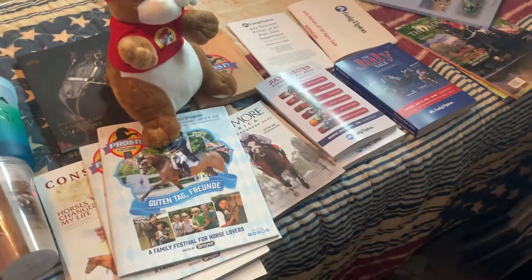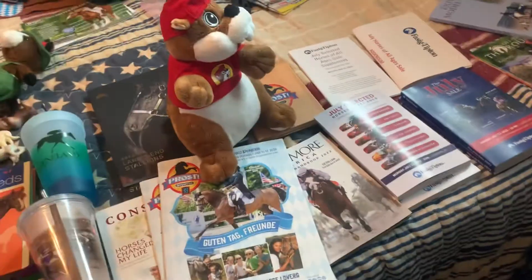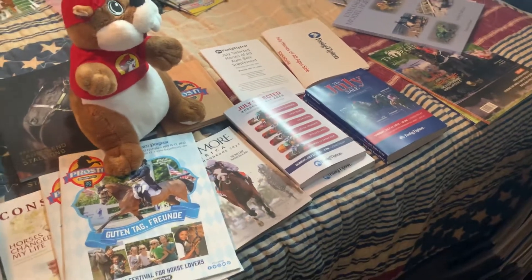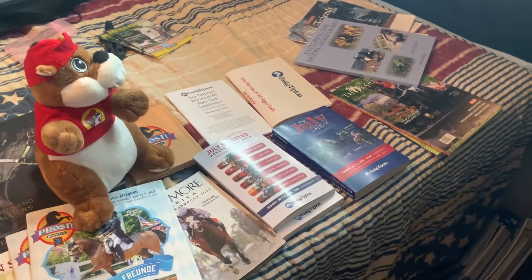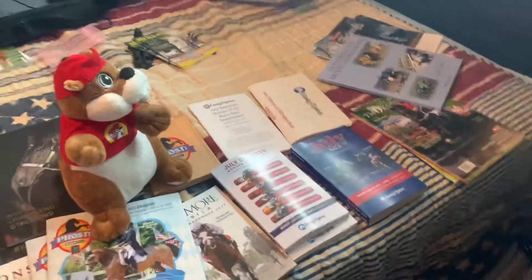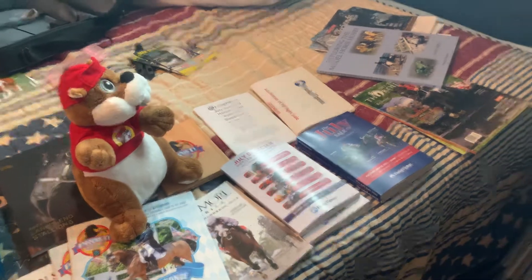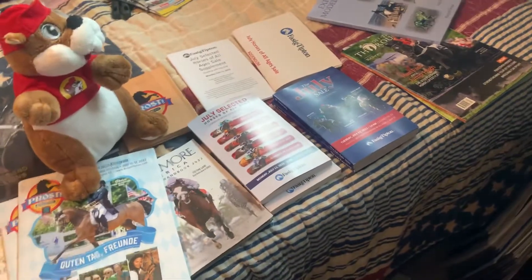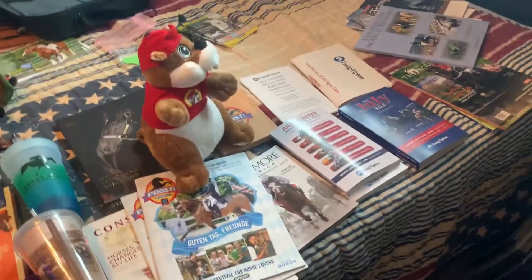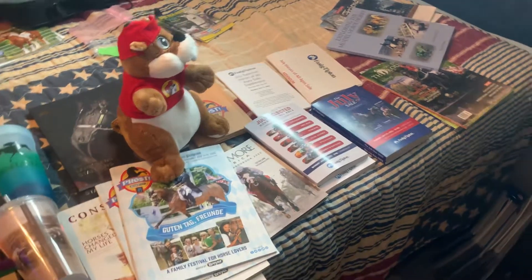There's also some small stuff I'm missing here and there, like postcards and things I picked up, but nothing earth-shattering. This is really everything I got. Thank you guys so much for watching — I look forward to seeing your Briarfest haul videos, and if you didn't go, I hope you can go next year. Next year's theme is 'Driving Forward,' so I'm really looking forward to that. Bye!